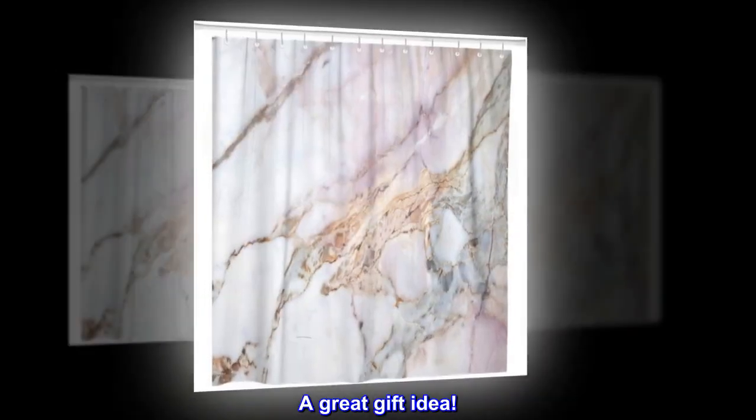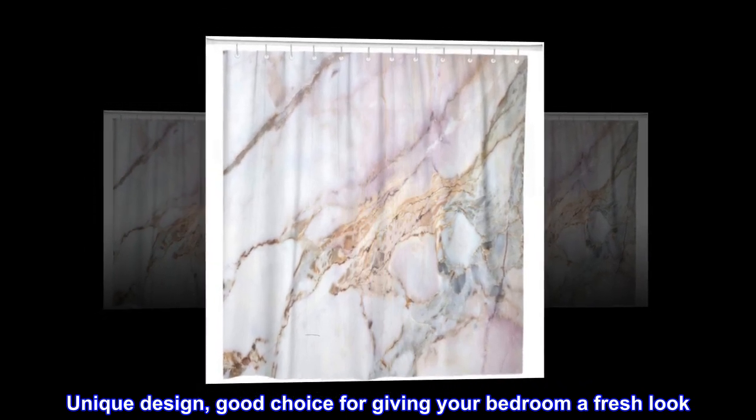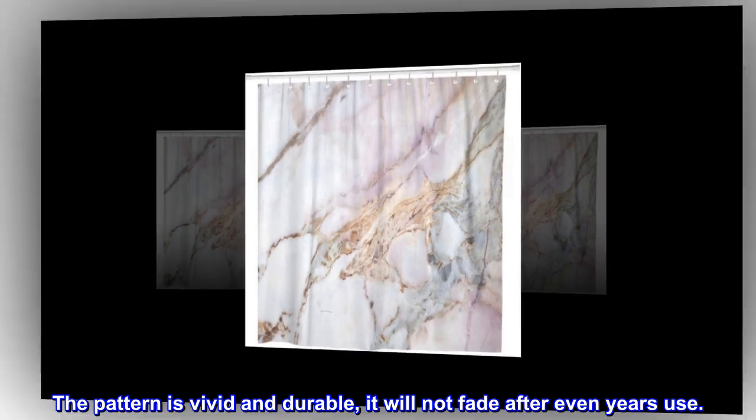A great gift idea. Unique design, good choice for giving your bathroom a fresh look. The pattern is vivid and durable — it will not fade after even years of use.